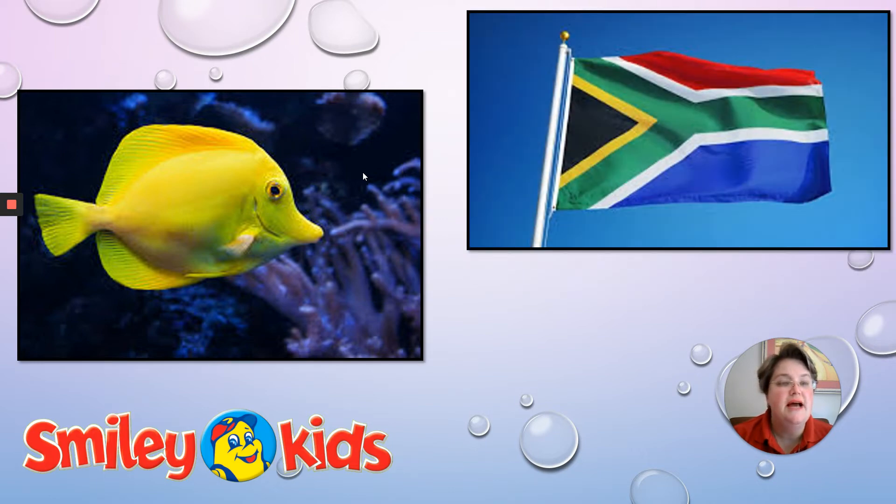There's our national flag. Beautiful, guys. Listen carefully — where do you hear the F? Flag. Yes, at the beginning. Well done.